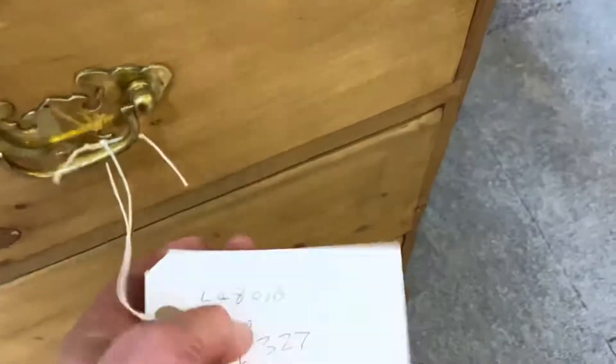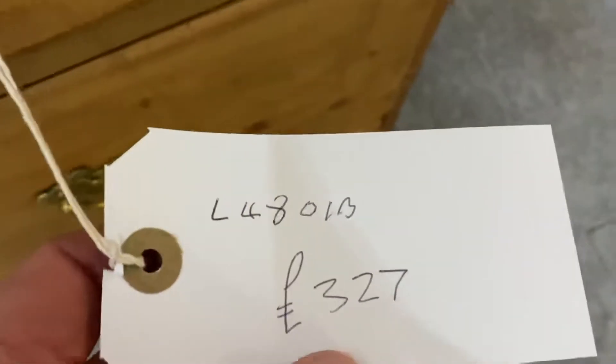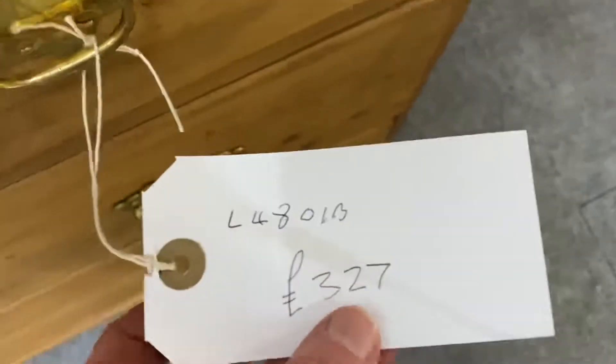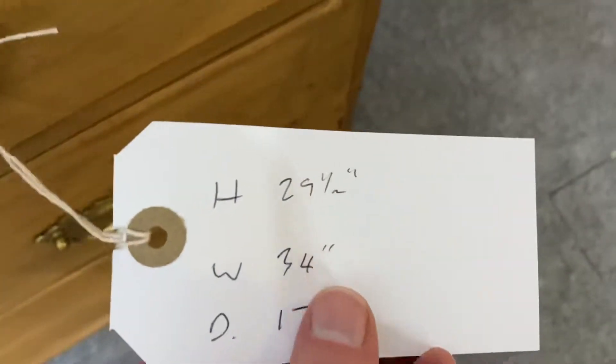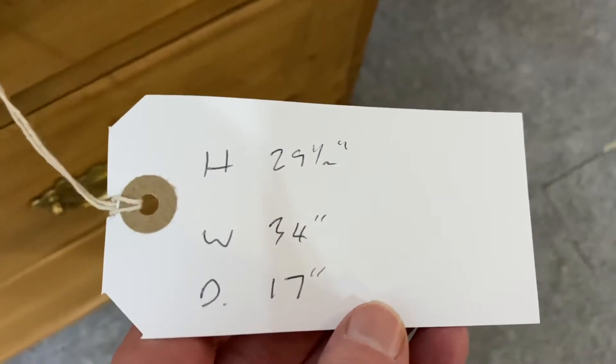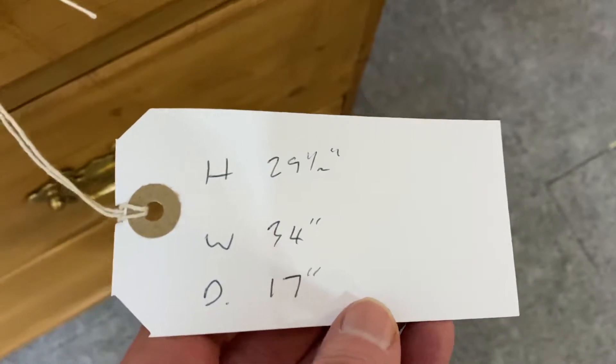The code for this one is L4801B. It's already wax polished, so the price is £327. It is 29.5 inches high, 34 inches wide, and 17 inches deep.